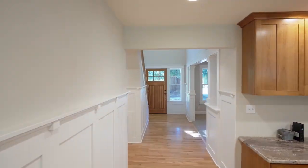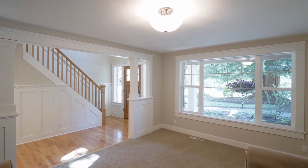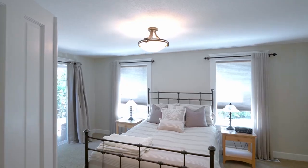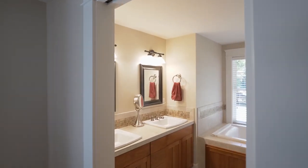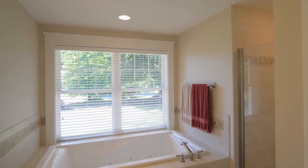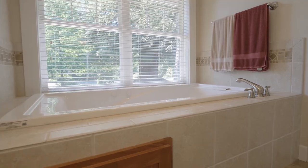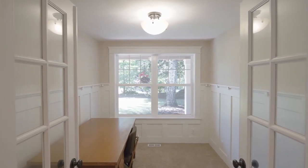You'll find gracious formal and informal spaces in this home of more than 3,300 square feet. Your main-level master suite has direct access to the patio and a walk-in closet. Relax in the master bath with a jetted tub, a separate shower, and a dual-sink vanity. French doors open to the main-level office.